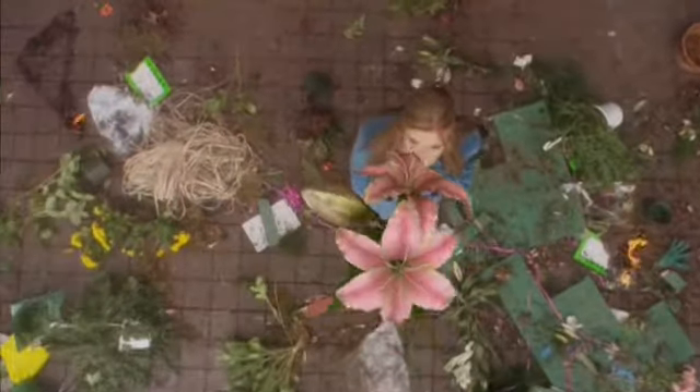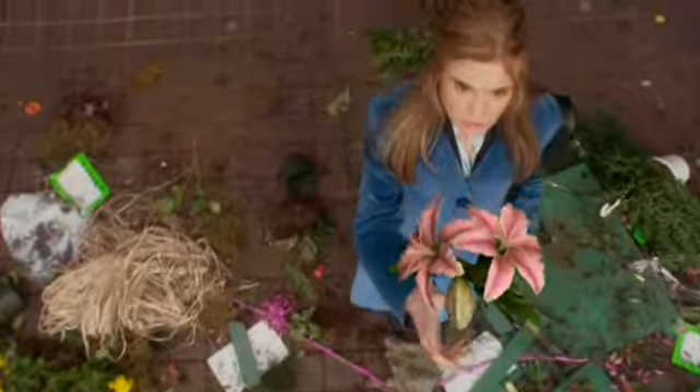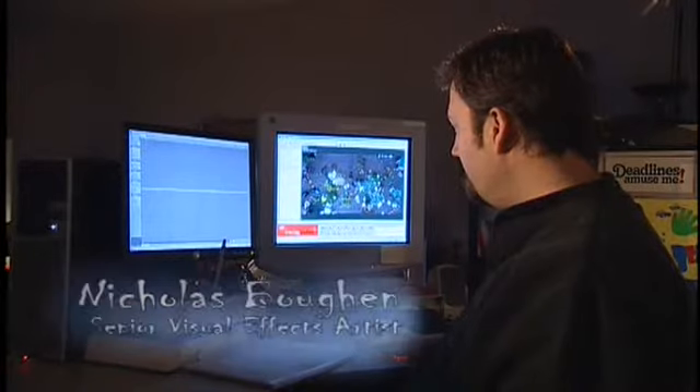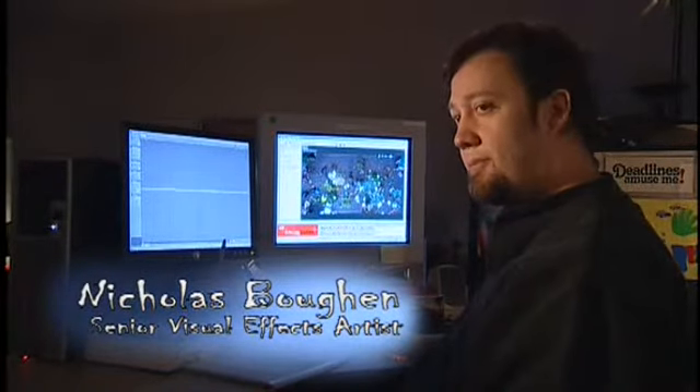Working on the television schedule and budget, would it be better to do this practically? Could they drop a flower, follow focus, shoot at high speed and have her grab it? Probably not. So you decide we're going to do it CG — we'll make it happen that way. It'll be easy. For production we have the control, post-production it's the best way to go.